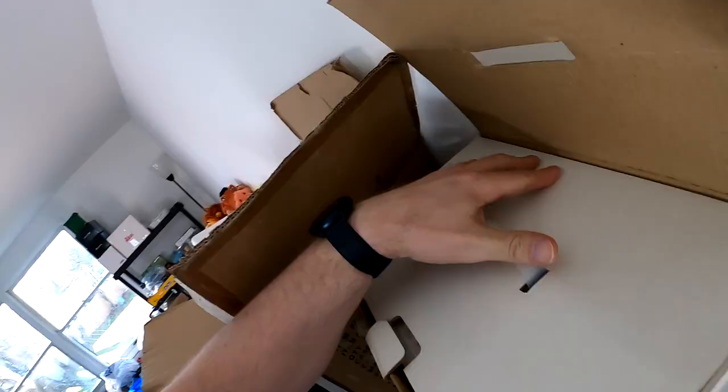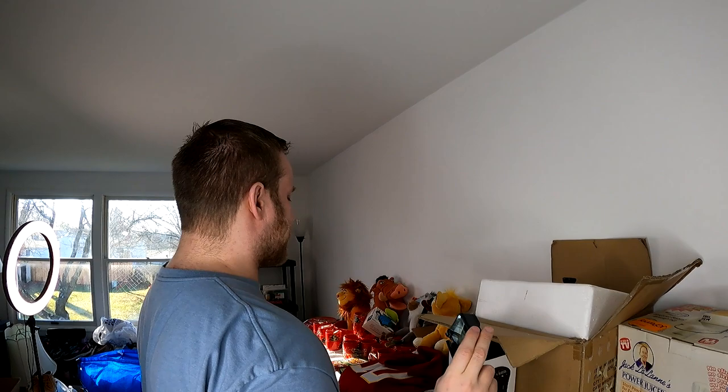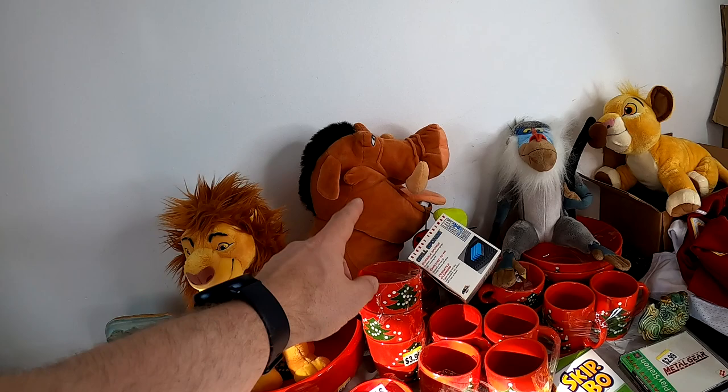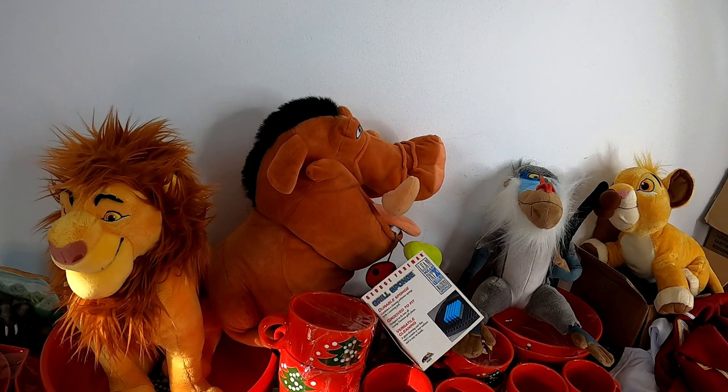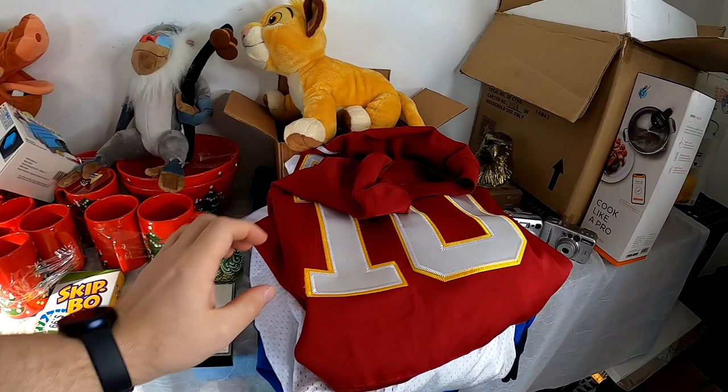We got the Jack LaLanne PowerJuicer right here, and this is brand new in the box. What did I actually pay? $19.99 — I said $14.99 earlier, so five more dollars, but this always sells. As far as the plush goes, this is all Disney Store versions, so it's not like when the movie first came out, but I figured they'd be pretty quick sellers. We got Mufasa, Pumbaa, Rafiki, and Simba. I think they're in good condition — we're not gonna get rich, but we'll make a profit.